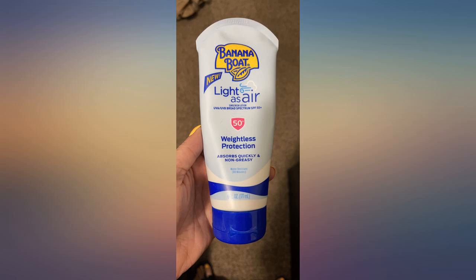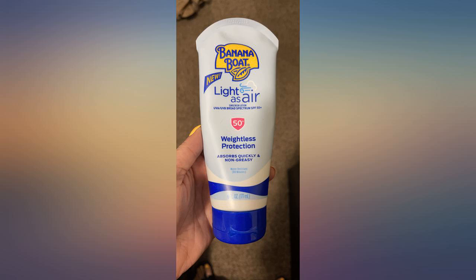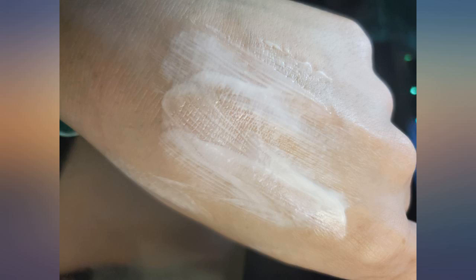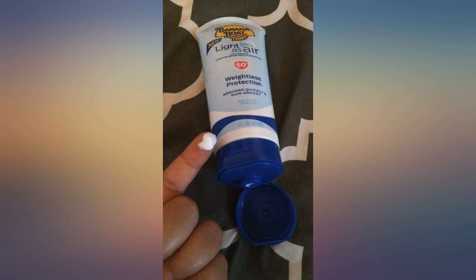It is 50 SPF and goes clear on the skin. I do not wear makeup so I can reapply it every couple of hours and do not have to worry about looking white-faced. I have been recommending this product to all my girlfriends and they love it too. It must be working well to block the sun's harmful rays because I often get compliments that my skin is young and spotless, even though I am 75 years old.